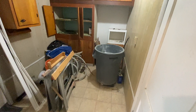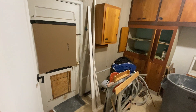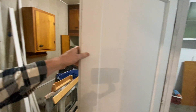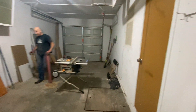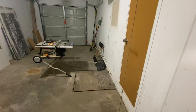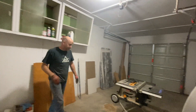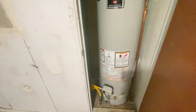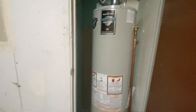So this is going to be the laundry and then second bathroom. And then you can say hi to Steve. So oversized one car garage. A little bit of storage there. Water heater. And then furnace is in the crawl space.